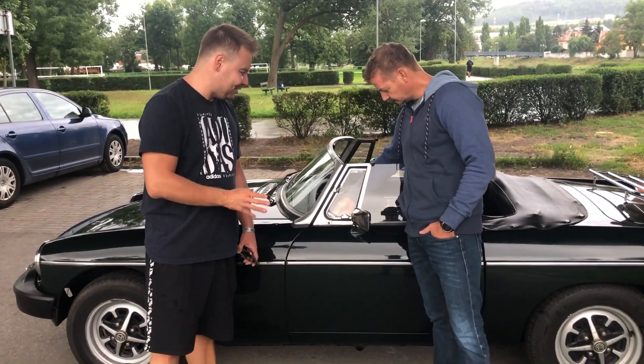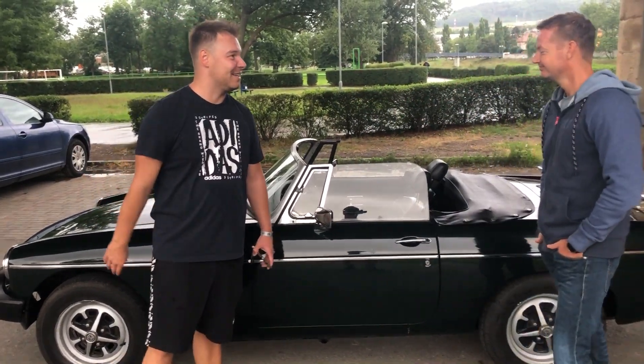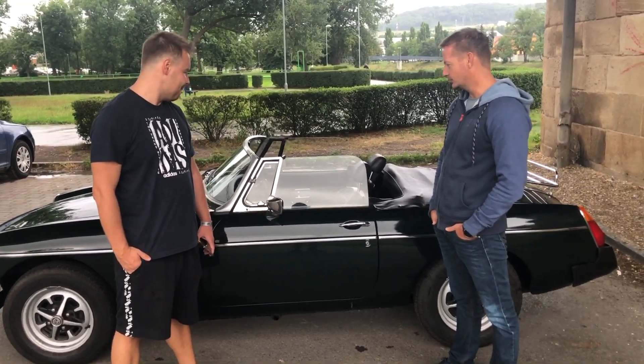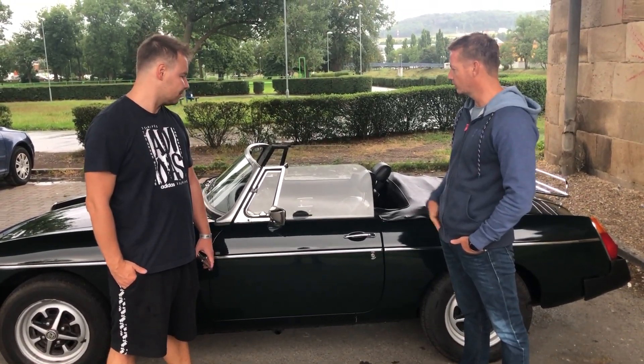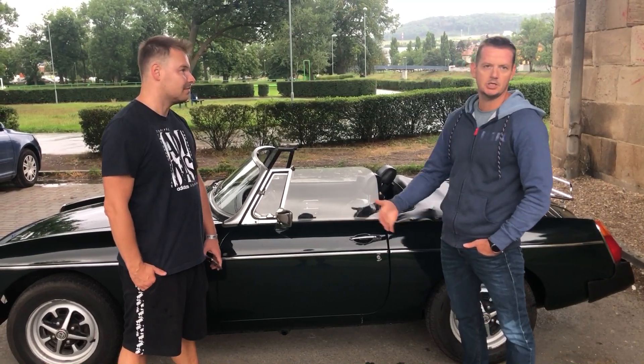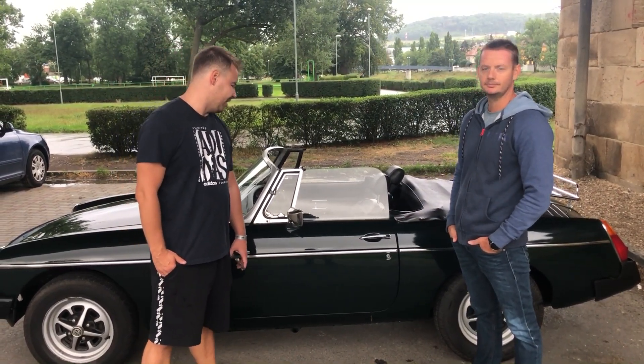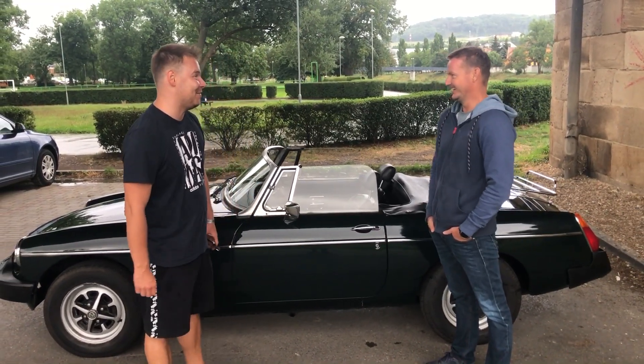Ty zrcátka takhle vypadají, že jsou hodně malá. Je v nich prosím tě vidět dobře dozadu? Jo, není to samozřejmě tak jako v moderních autech, ale naprosto v pohodě se v tom člověk orientuje. Největší problém na úzkých cestách je předjíždění – co člověk nevidí, ale to je asi jediný.